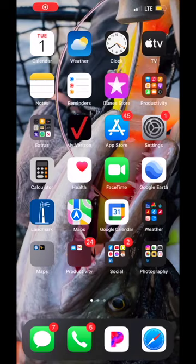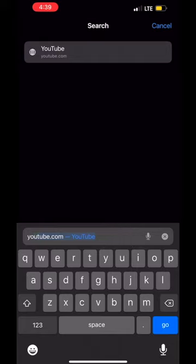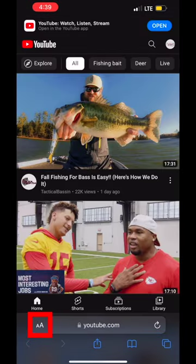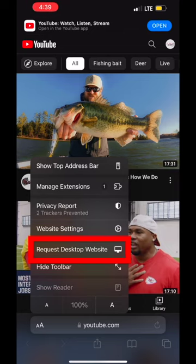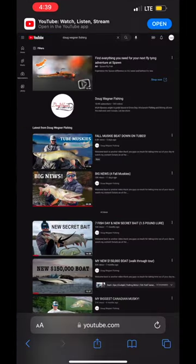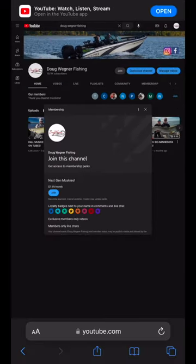Nice fat one! Hey guys, if you want to access this exclusive content, I'm going to show you a quick way to get there. If you're an Apple user, go to Safari, type in youtube.com. Once you're there, look in the bottom left corner by the URL — you'll see a large A and a small A. Click on that and select desktop version. Then search 'Doug Wagner Fishing' in the search bar. You'll come to my home page on YouTube and see a Join button. If you're an Android user, the Join button is there as well.